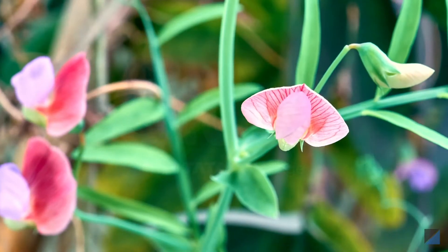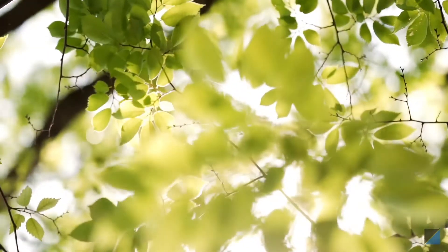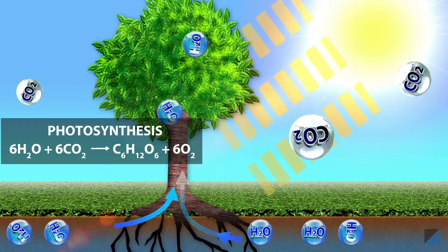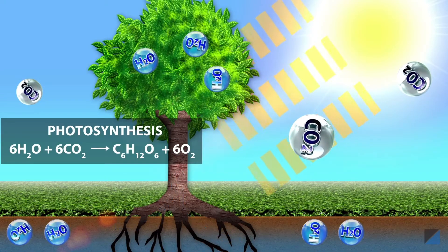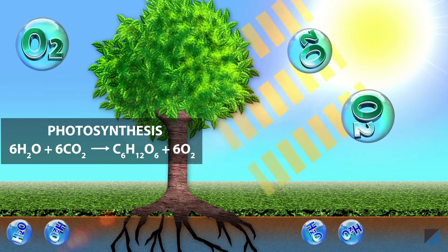Plants are living beings too. Do they carry out similar life processes as us? Yes, they do. Plants do not eat food as we do, but green plants make their own food using sunlight, carbon dioxide, and water by the process of photosynthesis.